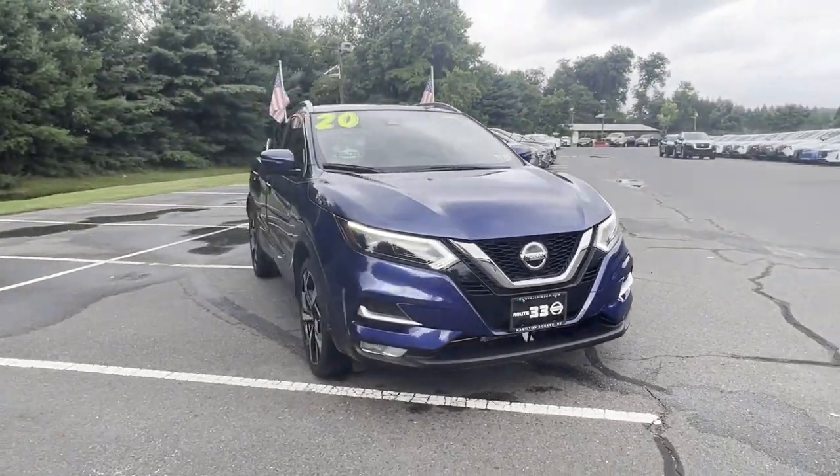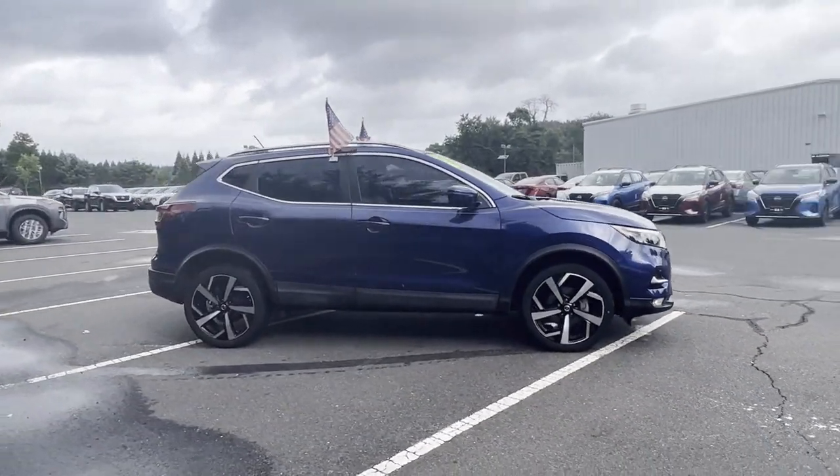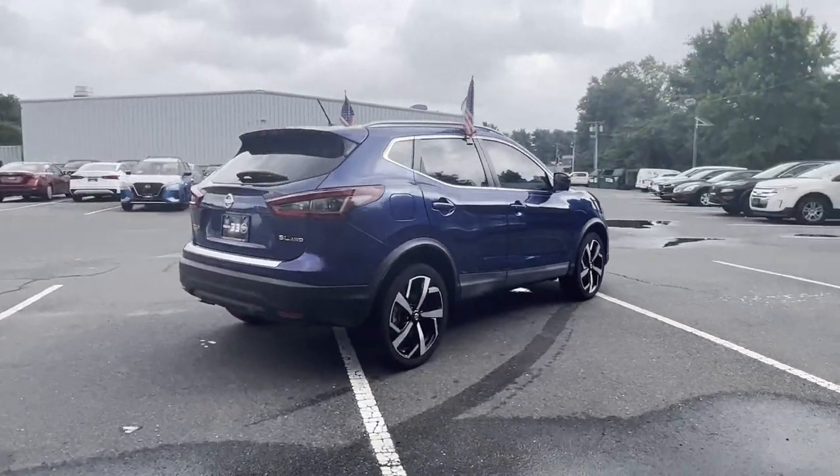2020 Nissan Rogue Sport. With less than 8,000 miles on the odometer, this SUV offers space as well as power and performance.